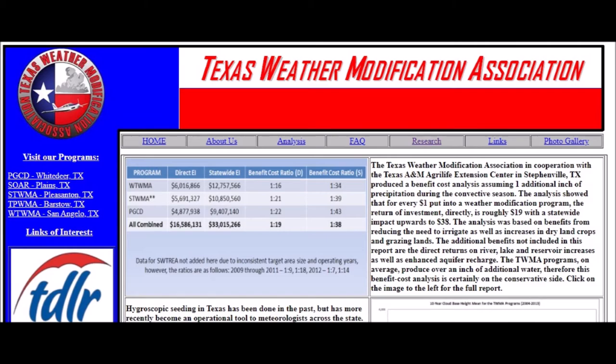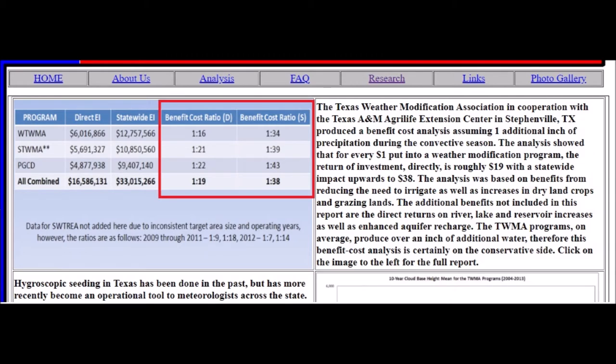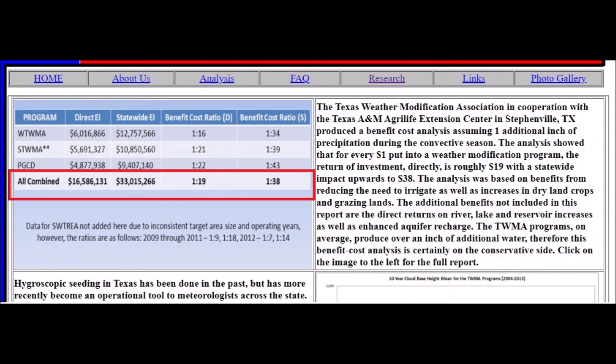...the Texas Weather Modification Association website. It says for every $1 put into the weather modification program, the return on investment directly is roughly $19, with a statewide impact upwards to $38. You can see that at the bottom there in bold: 1-to-19 and 1-to-38, listed for the West Texas Weather Modification Association, the South Texas Weather Modification Association, and the Panhandle Groundwater Conservation District. Combined in total over the years: $16.5 million, as a direct effect ratio of 1-to-19.